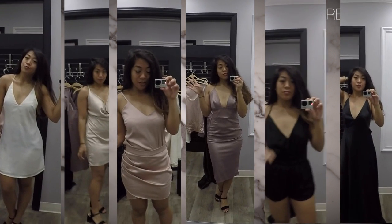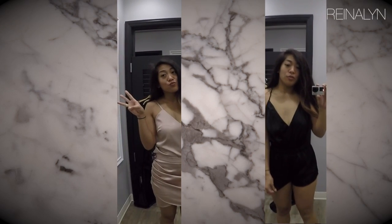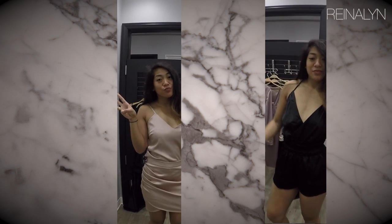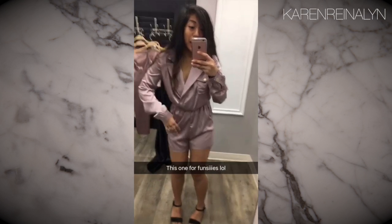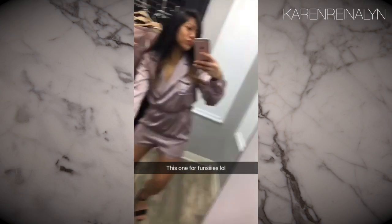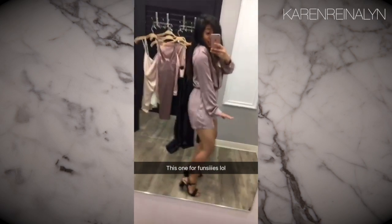So which ones did I pick? I picked the pastel pink two-piece and the black romper — I couldn't resist those two pieces, they were my absolute favorites. I'll follow up with you guys with the pastel pink outfit at the banquet because I'm definitely going to accessorize it. Let me know in the comments below which one was your favorite or which one I should have bought. See you guys next time, bye!